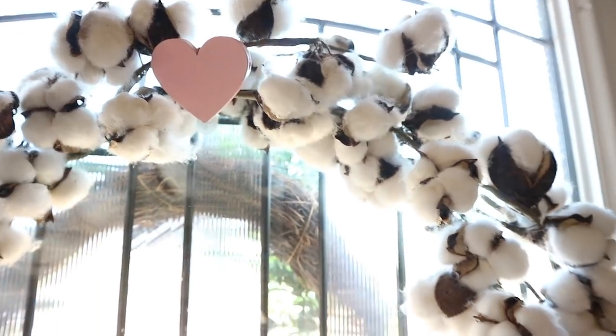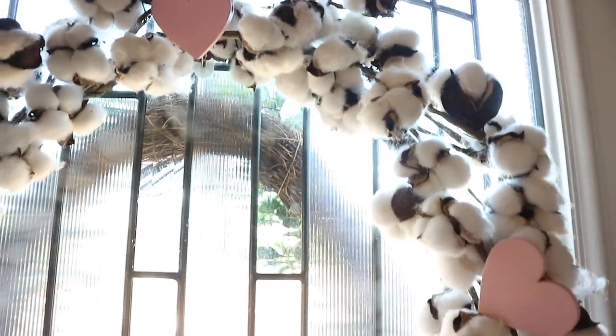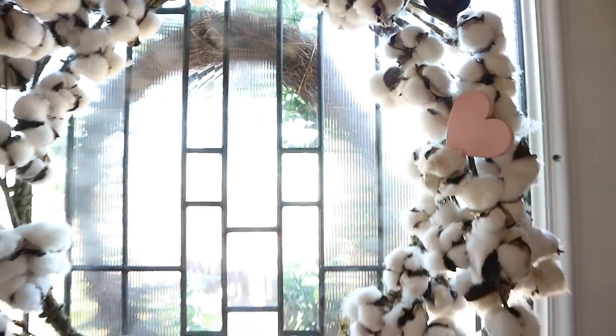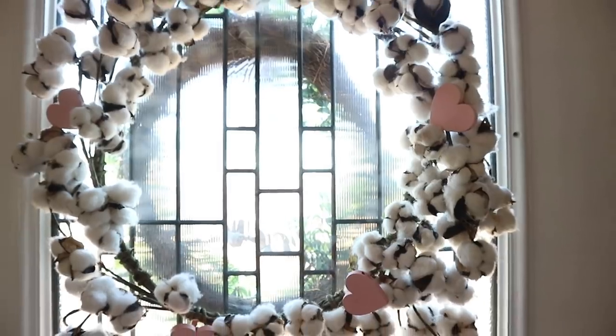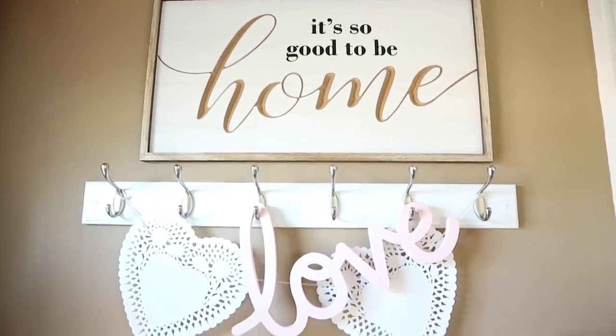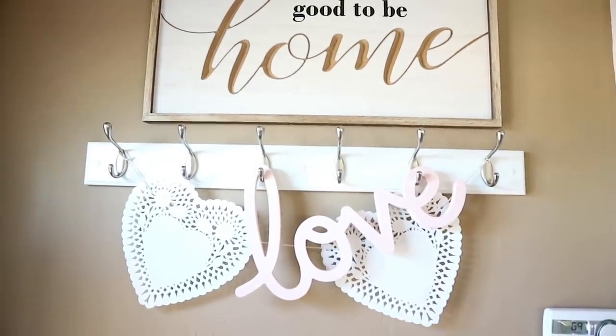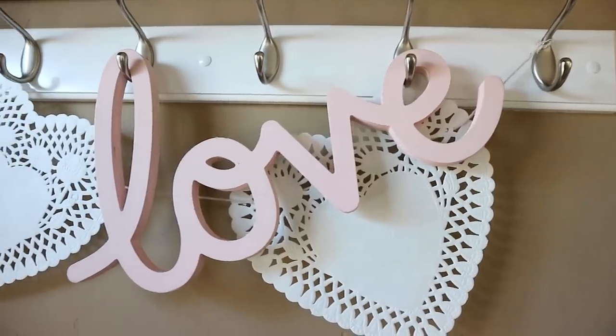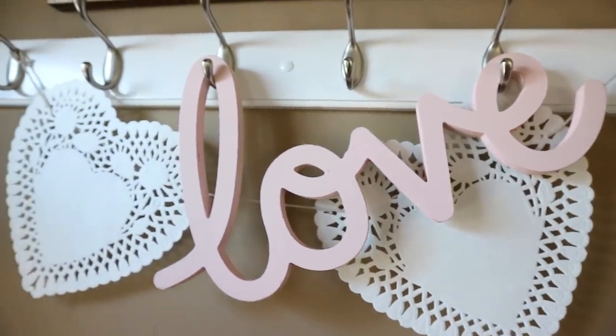I had so much fun decorating and refreshing my space, so I thought I would share a few ideas, tricks, and tips on how I created all of this. For Valentine's Day, I brought back out my cotton wreath from Hobby Lobby and I just added some clip-on hearts from the Target Dollar Spot. I wanted to make my coat rack look cute, so I added this garland that I made using Dollar Tree dollies, and the love sign is from Hobby Lobby.